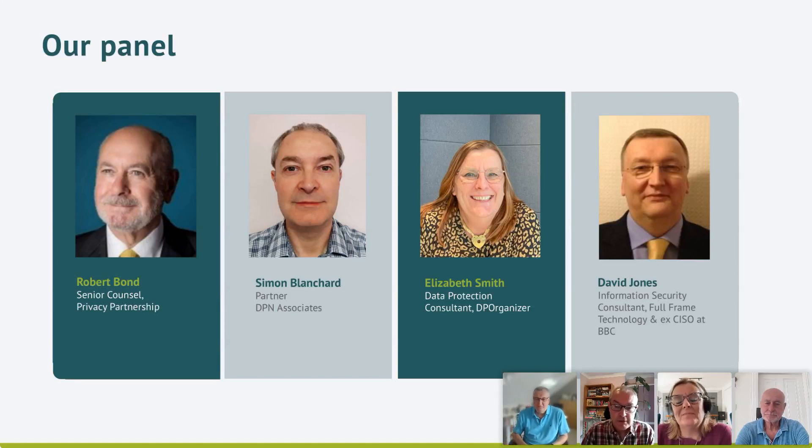And David Jones is an Information Security Consultant at Full Frame Technology. Good afternoon, everyone. I've been in data security and information security for around 20 years, both as a CISO for a number of European and global organisations and as an interim CISO working for short periods with companies requiring assistance with strategy and change management. So I have some experience in the field, and I'm looking forward to sharing some of that with you this afternoon.